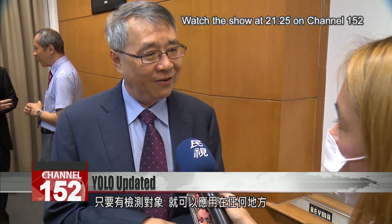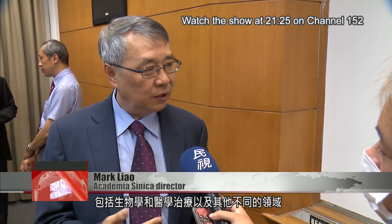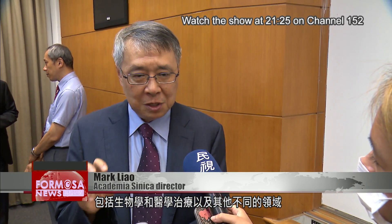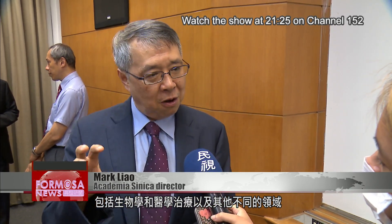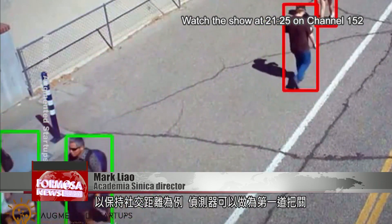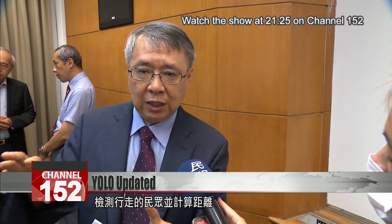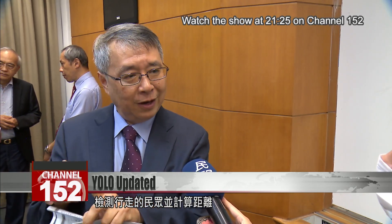The application can be anywhere, including biology, medical treatment, and different areas — as long as there's a need for object detection. For example, there's an example about social distancing. They use the detector as a first stage to detect human beings walking within the field of view and try to calculate the distance.